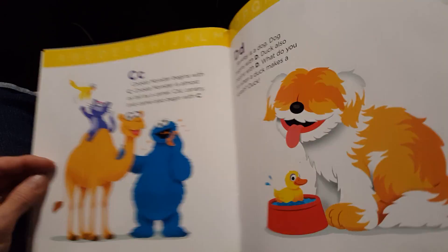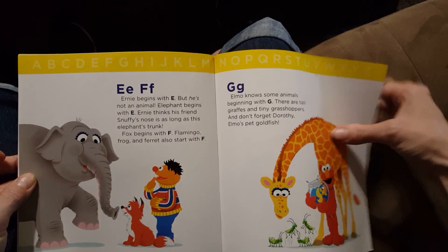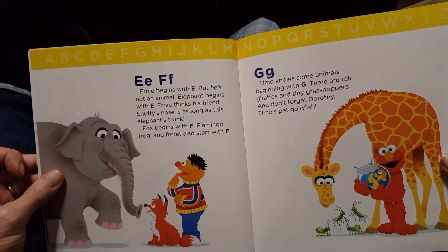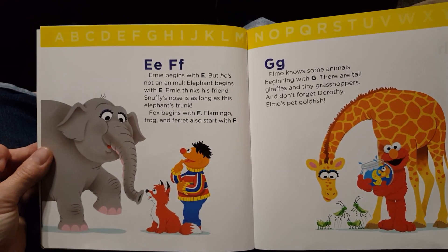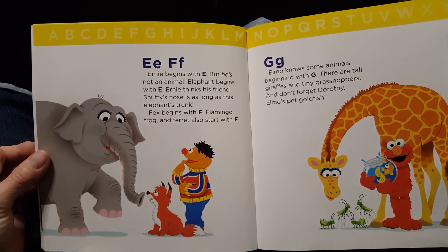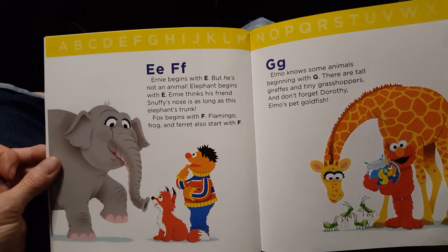E and F. Ernie begins with E, but he's not an animal. Elephant begins with E. Ernie thinks his friend Snuffy's nose is as long as this elephant's trunk. Fox begins with F. Flamingo, frog, and ferret also start with F.